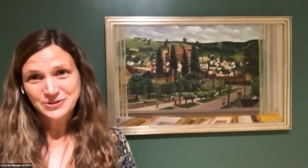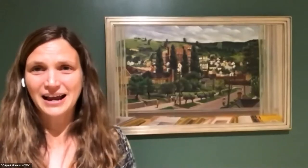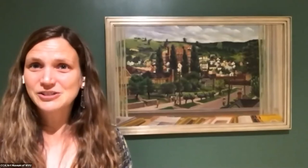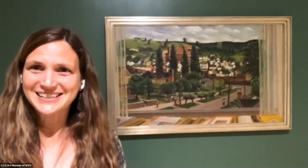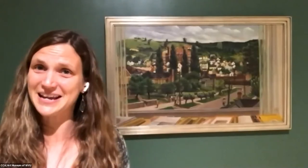My name is Heather Harris, and I am the Art Museum of West Virginia University's Educational Programs Manager. This is our last Lunchtime Looks for the 2020 and 2021 academic year. We thank you very much for joining us and especially thank all of you who have attended our programming throughout this most unusual academic year. We hope we'll be back seeing some of you in person next academic year, and perhaps continue some of these virtual endeavors.